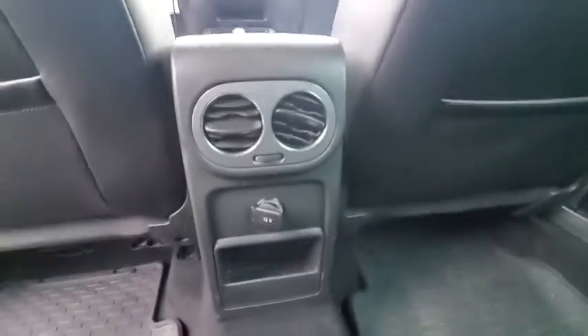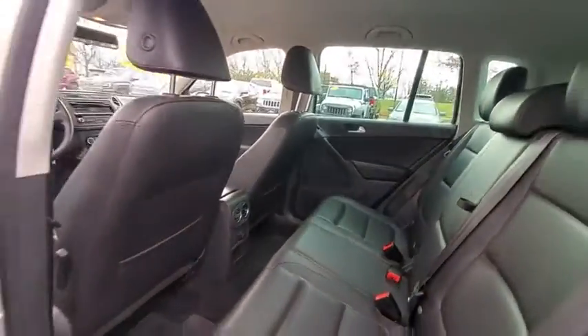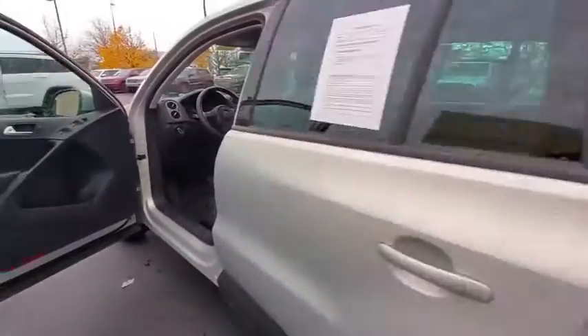Power windows, CD player, rear window defroster, brake assist, panic alarm, overhead console, remote keyless entry.